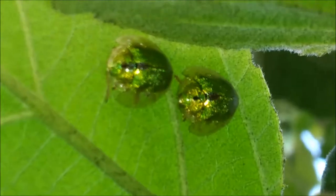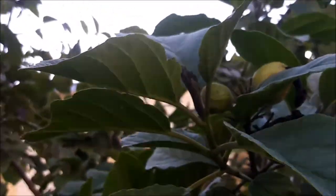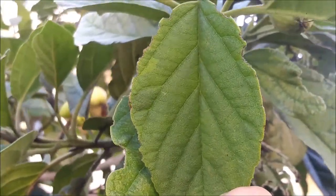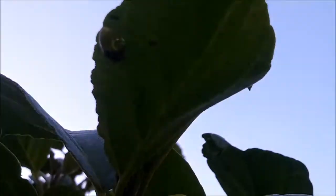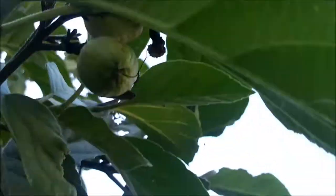I'm gonna try catching another one. These things are so beautiful. There should be another Gager tortoise beetle right up here. There we go — this one's a pretty one too. Oh my gosh, look at that beautiful beetle. It's crazy how pretty they are.